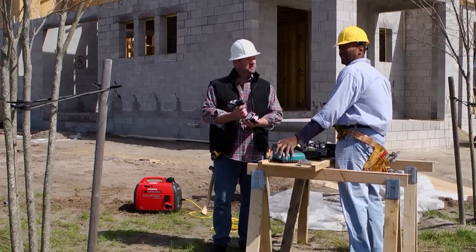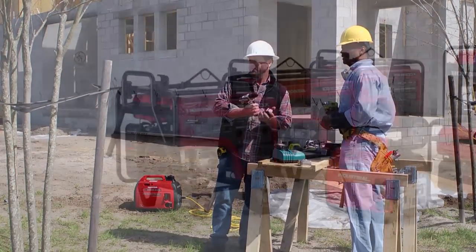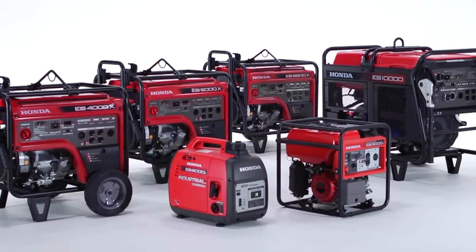Many job sites are required to comply with certain rules, like OSHA guidelines. Honda EB series generators meet all OSHA job site requirements for portable power.